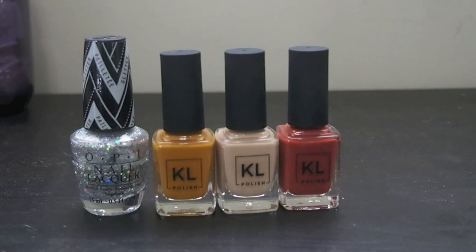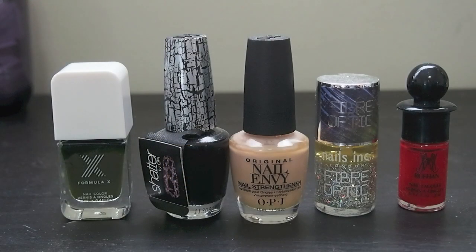Then I have these ones that I had up on the windowsill next to that acrylic organizer. I have In True Stefani Fashion from OPI — that's the glitter. Then I have three from KL Polish: Carmelo, Snickerdoodle, and Brick Sidewalk. Then I have Tornado from Formula X, which is kind of a green. Then Black Shatter from OPI. Then I have a Nail Envy that has a tint to it — it's Samoan Sands. I have this Fiber Optic Glitter from Nails Inc.